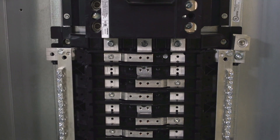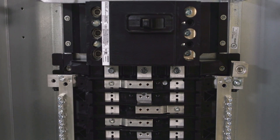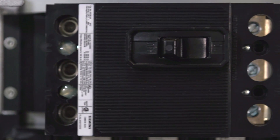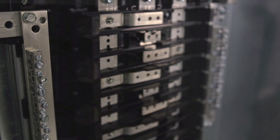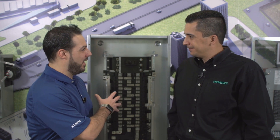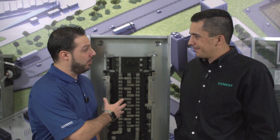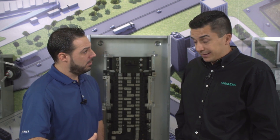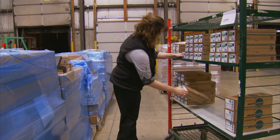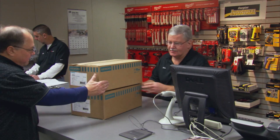Lighting panels represent about 60% of the total volume of standard commercial projects. One of our legacy programs is the unassembled panel board program — the UPB program. We've done modifications to it to make sure it's what the market's looking for. When you say unassembled panel board program, are you saying we could take this panel behind us, break it down into components, and sell it over the counter? Exactly. The distributor has the flexibility to stock any component needed to build a panel, giving the contractor immediate availability over the counter.